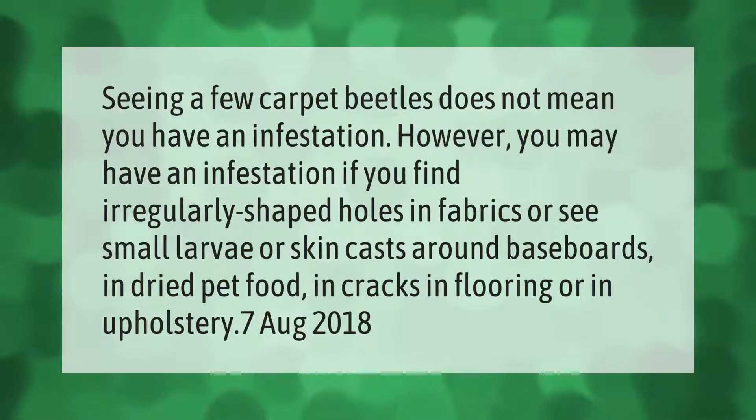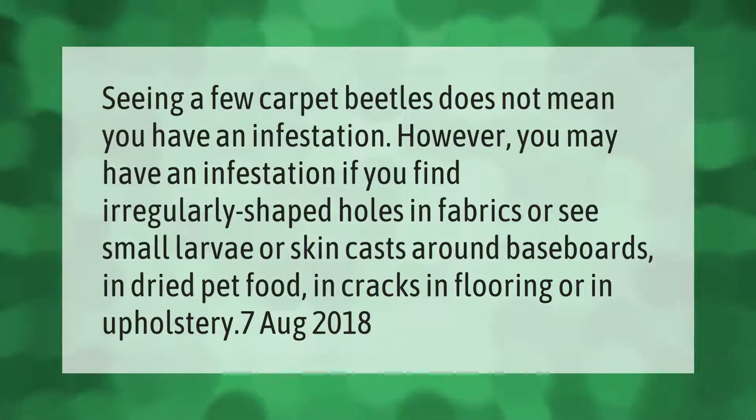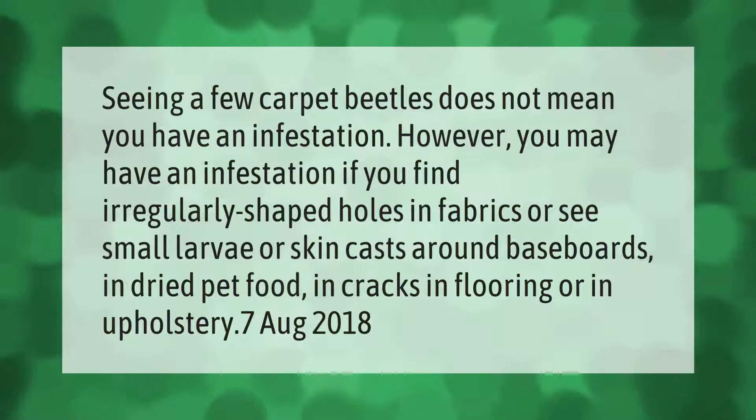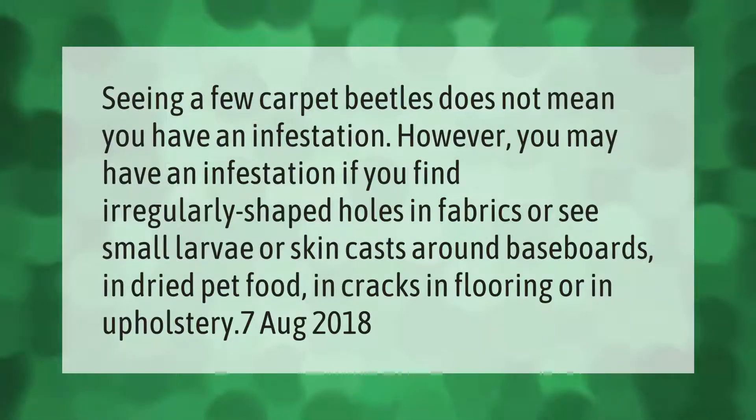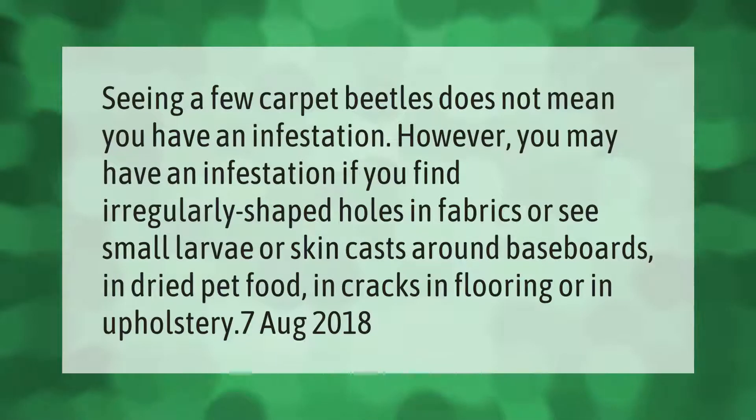Seeing a few carpet beetles does not mean you have an infestation. However, you may have an infestation if you find irregularly shaped holes in fabrics, or see small larvae or skin casts around baseboards, in dried pet food, in cracks in flooring, or in upholstery.